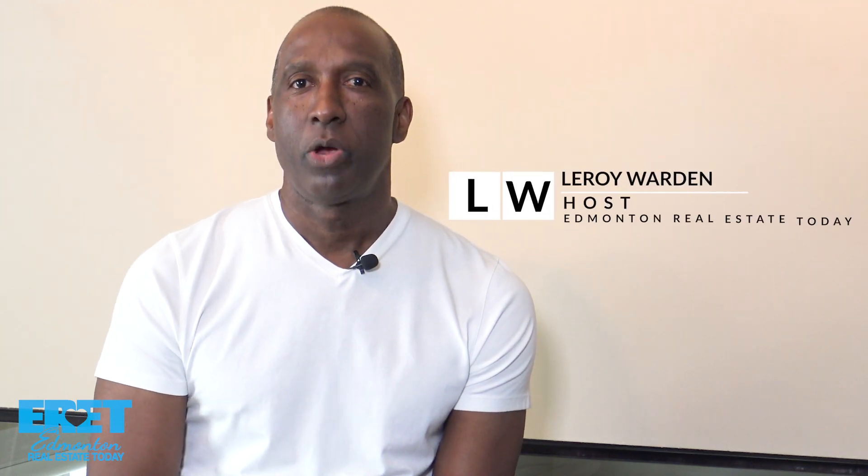Welcome to another episode of Edmonton Real Estate Today, where we help you care for your home and maximize the return on your investment. Today joining me is Phil Beltheisen of Heritage Painting. Phil, welcome to the program. Thanks for having me. Phil, you've been painting for 30 years, so I'm sure you've seen all kinds of stuff.